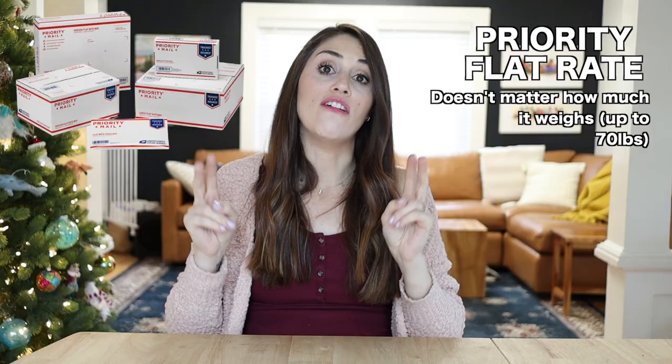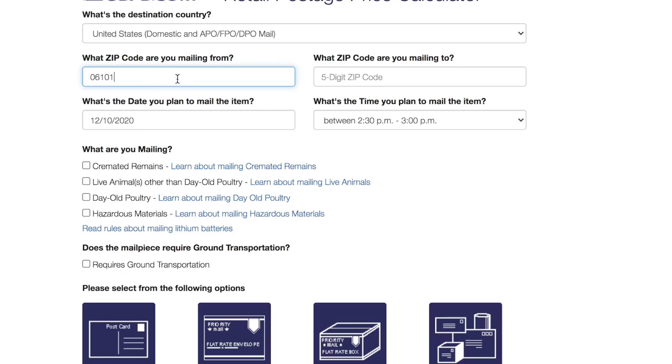So now you're sending something over a pound and you've decided it's best to send it priority. You have another decision: do you want to send it just priority mail, or do you want to send it priority flat rate? Priority flat rate boxes ship at a flat rate no matter what — it doesn't matter how much it weighs or how far the product is going inside the continental USA. Regular priority starts at about $7 for something a pound or over, and then the price increases based on how much the package weighs and how far the destination is.